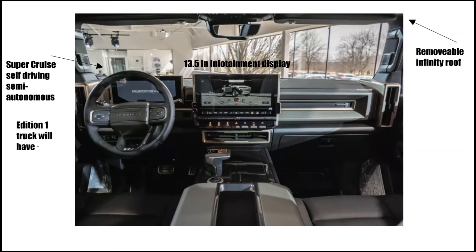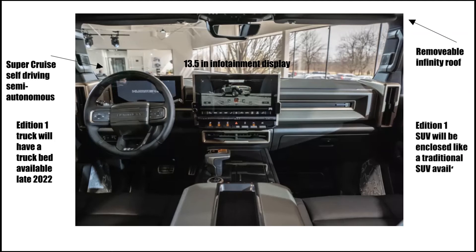The Hummer EV Edition One truck will have a truck bed available in late 2022. The Edition One SUV will be enclosed like a traditional SUV, available early 2023.